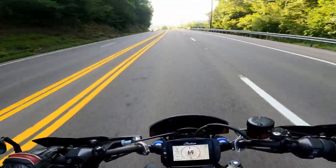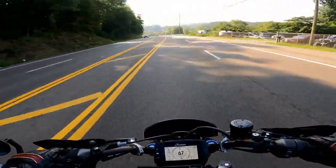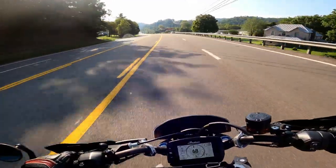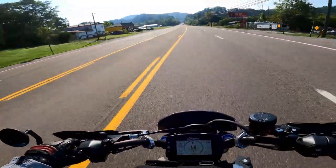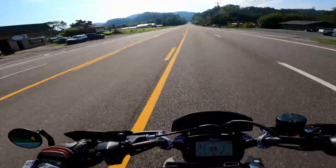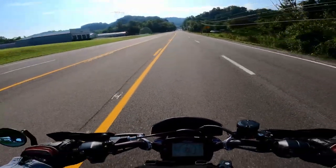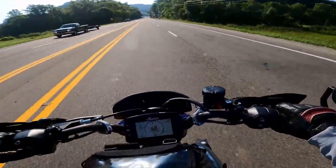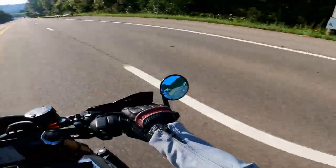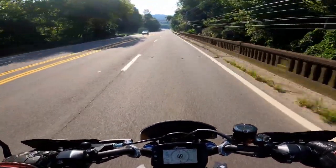The camera does a pretty good job as you go between sun and shade of adjusting. I'm not going to do any color modifications in the editing, so you can just see the raw footage. You can definitely clean up just about anything, but it's nice to see what it looks like when you don't do any massive editing.